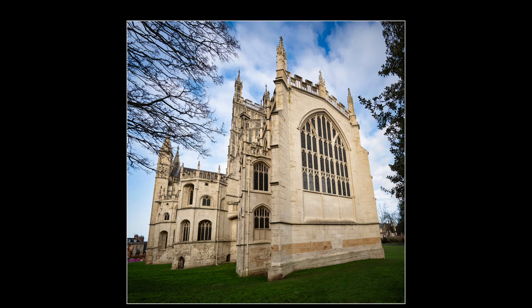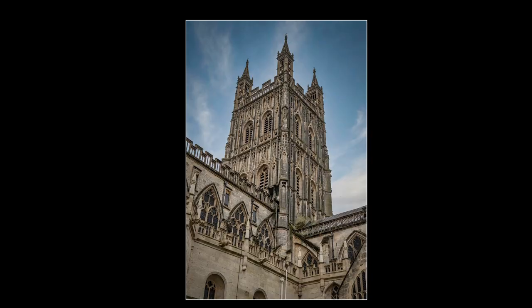Gloucester Cathedral is in the north of the city near the river. It was founded as an abbey in 681 and it's also the burial place of King Edward II. Gloucester is the county town of Gloucestershire — it's a cathedral city, as you can see behind me — and it was founded in 1897 by the Romans as an important city and colony. Very close to the cathedral are Gloucester Docks. They're not used as docks anymore but the warehouses have been converted into trendy pubs and shopping centres, making for quite a cultural quarter of the town.